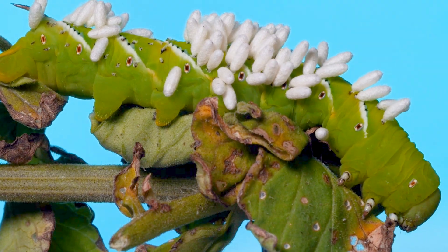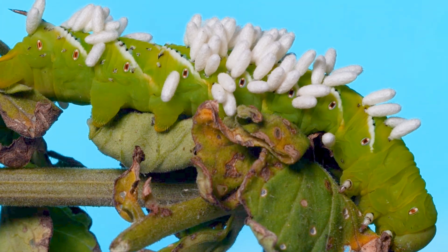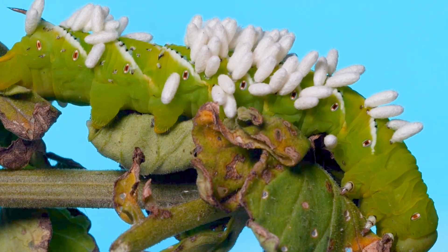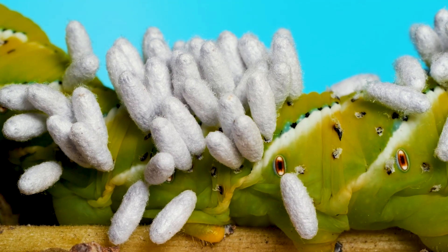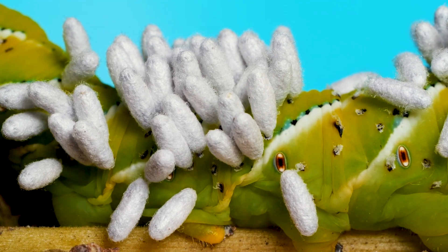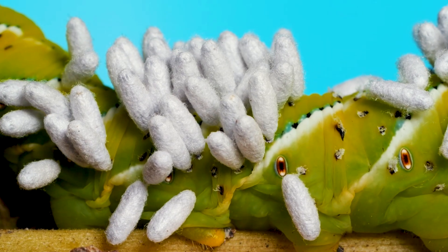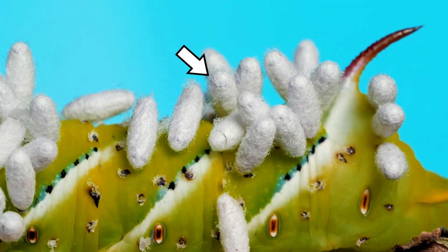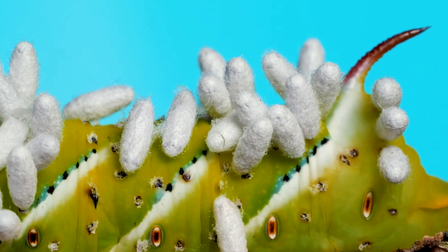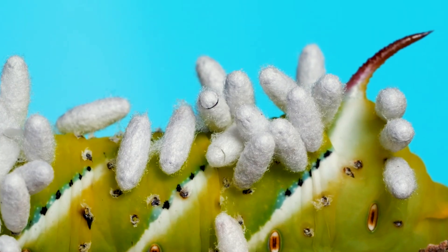Here's what that can look like. This is a tobacco hornworm moth caterpillar feeding on a tomato plant. Those white things sticking up on its back aren't eggs — they're cocoons. Wasp larvae that had been living inside and feeding off of the caterpillar burrowed out of its body and spun these silk cocoons. The wasps spend their pupal stage attached to the caterpillar until they're ready to emerge as adults. You can see the emerging wasp cut a circular cap off the top of the cocoon and come out head first, ready to fly.